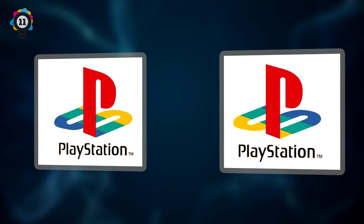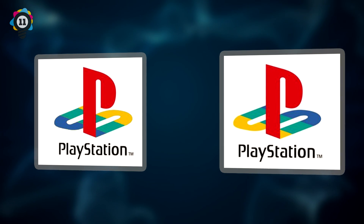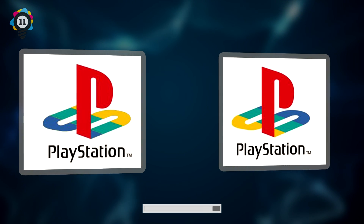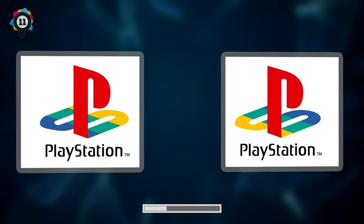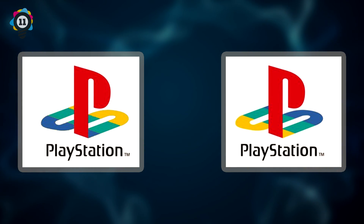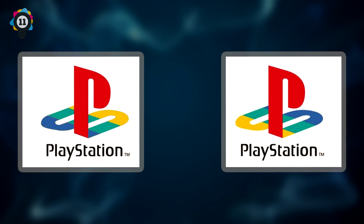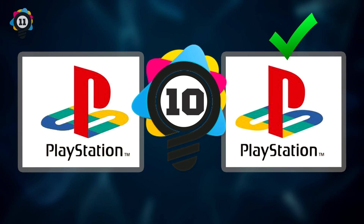Number 11. Next up, we have the trusty and nostalgic PlayStation logo. The memories! Can you guess which one is correct? This will be an easy one for anyone who grew up with the PS1. If you guessed the logo on the right, you're correct.